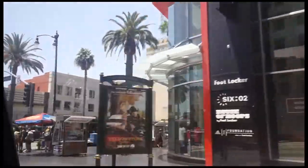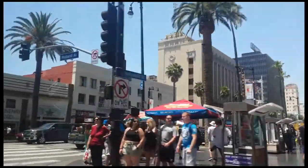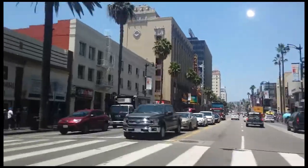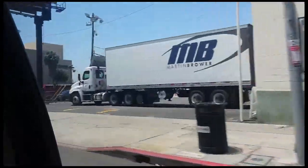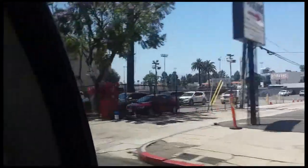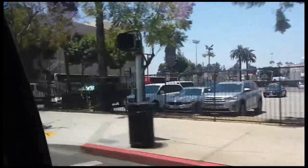Across here you can see the El Capitan Theater just a little bit down there. That's of course the Jimmy Kimmel show — all the Disney premieres are there. And for organ people like myself, the famous pipe organ from the San Francisco Fox Theater ended up there and is played regularly, so that's kind of nice.